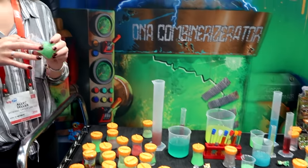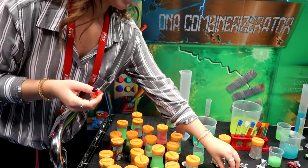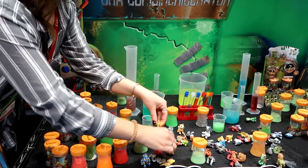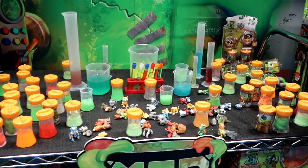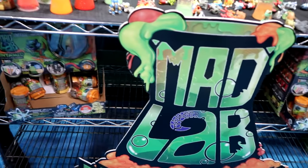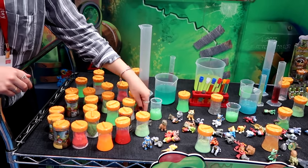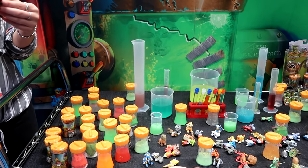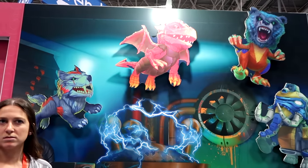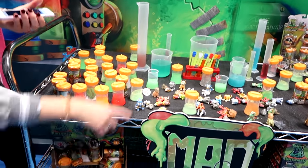Basically it'll come out like this — you pull out your character, you'll get a body and the matching head. You pull it out, place them together. The more that you collect, the more hybrids you can make. There are over a hundred different species that you can create. So you can get an ultra rare body with a rare head, making a very ultra rare species. Later on we're coming out with an app — the cap comes with a code you can scan, you download the app, build your profile, and the more characters you collect, the more you'll have to battle with.